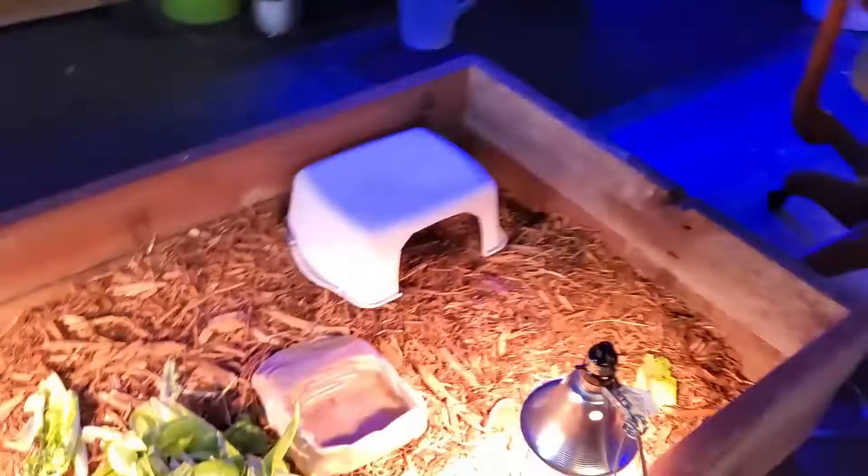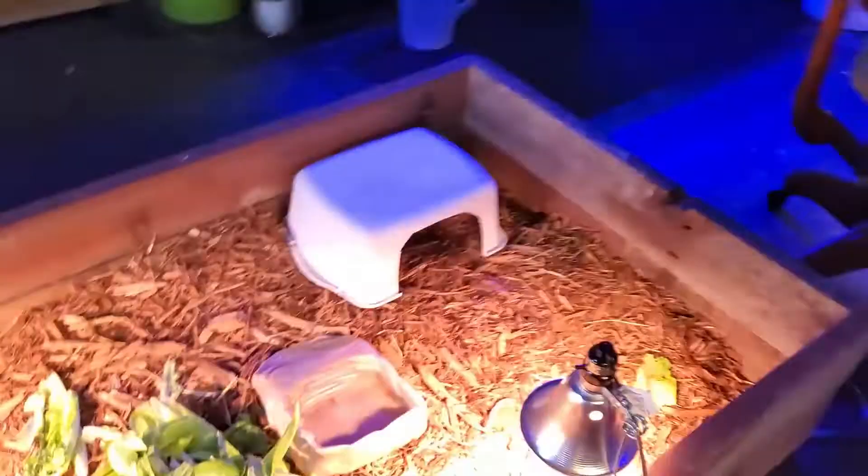That is pretty much all the tanks in the reptile room. I'm Drew, I'm that frog guy, and I am boiling right now from this quick walk around. I'm hoping that's enough to sate your hunger for what's going on in my room lately. We'll definitely do some more videos here soon — I'd love to do more filming. Like, subscribe, all that stuff, and I'm gonna be coming at you with more videos. I'm Drew, I'm that frog guy, and we'll see you guys next time.